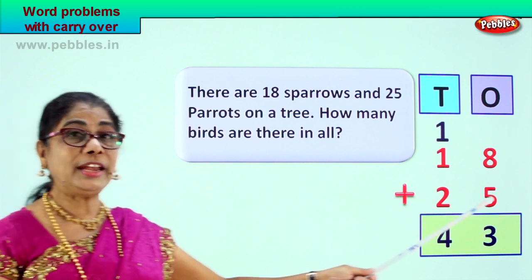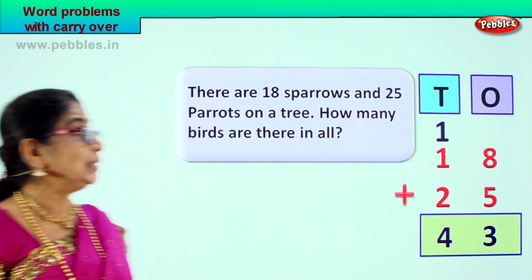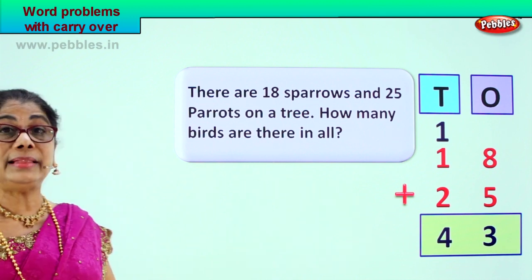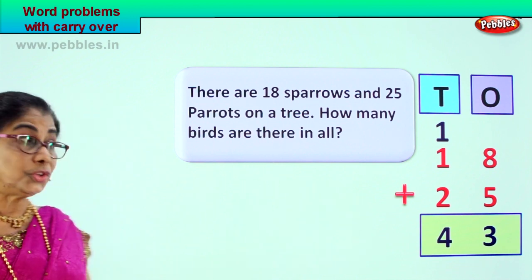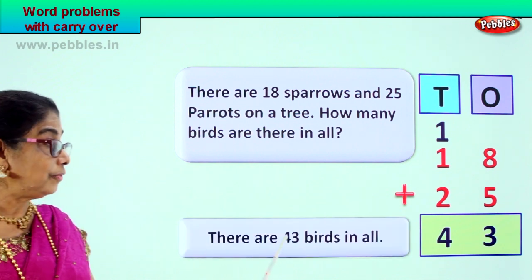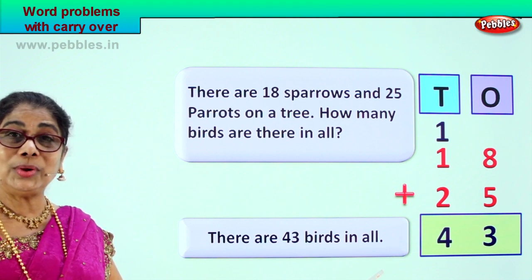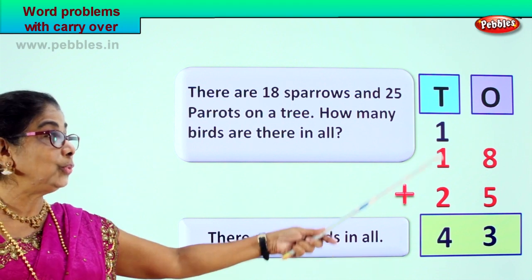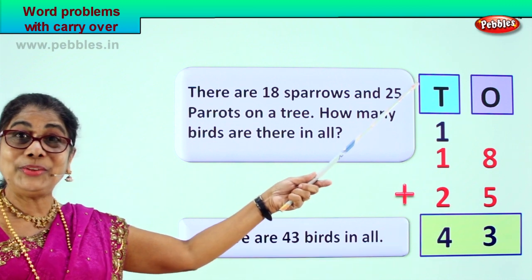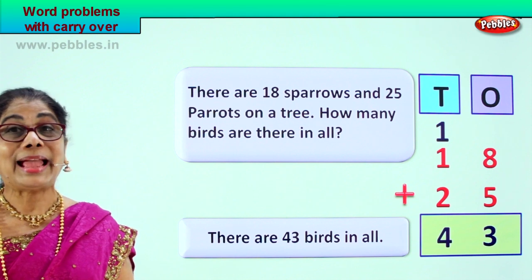Eighteen plus twenty-five is forty-three. Your question is: how many birds are there in all? There are forty-three birds in all. Now you learned word problems with two-digit numbers with carry over. Did you enjoy the sum? Let's work out another sum.